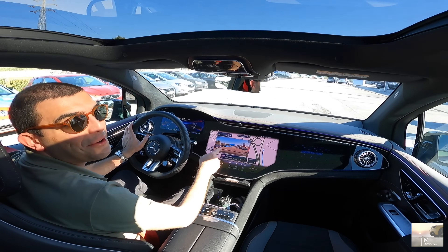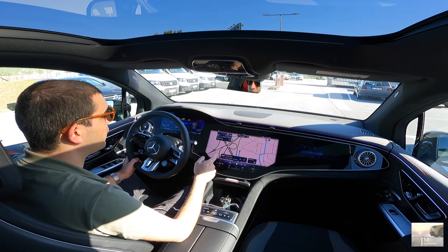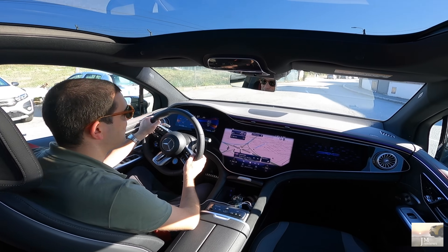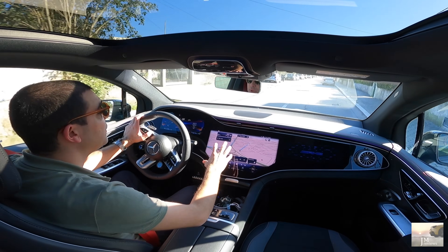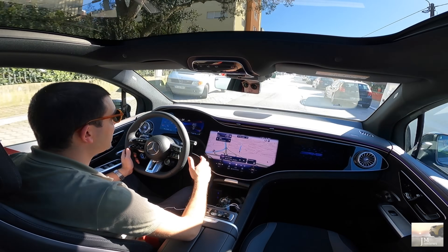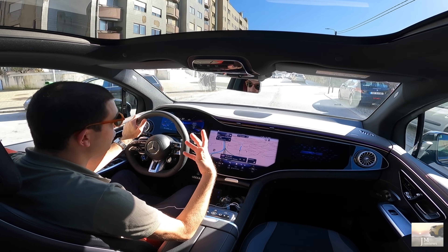Vejam isto — isto é a realidade aumentada. Já vos mostrei mais vezes. Quando nós temos um endereço inserido, sempre que nós temos um endereço colocado, ele aumenta-nos isto. Quando nós chegamos a um cruzamento ou uma rotunda, temos a câmara a mostrar a rotunda, a mostrar o cruzamento e as setas a indicar-nos, para nós não termos qualquer dúvida para onde é que é para ir. Isto é efetivamente bem vistoso, bem interessante.